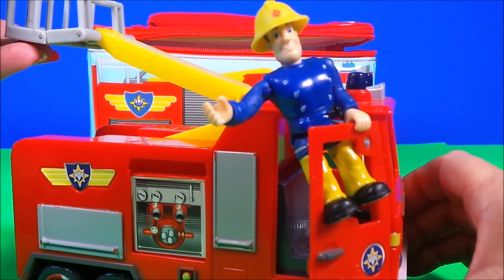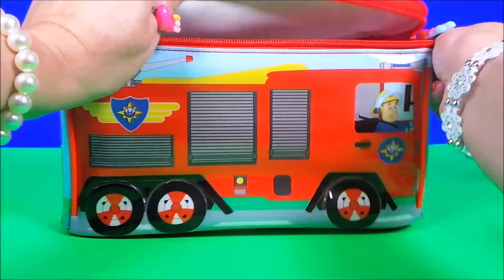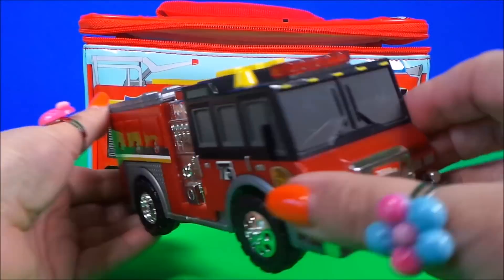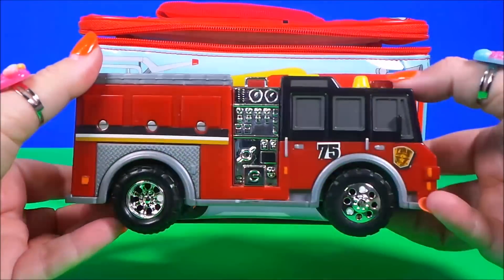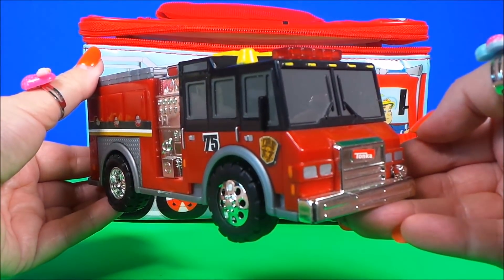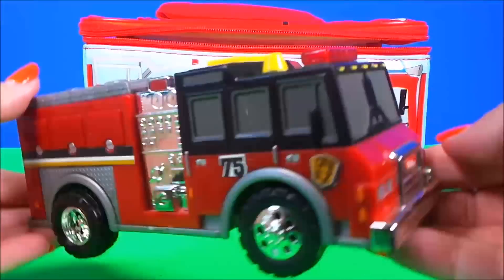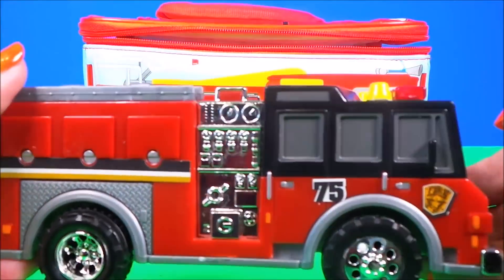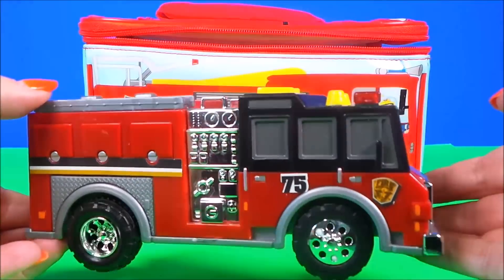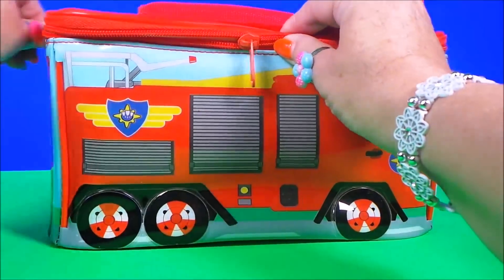That's so cool! What do we have next? Oh wow, look at this fire engine — let's see what sounds it makes. Very cool, let's see what we have next.